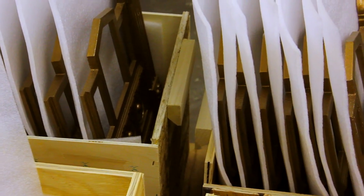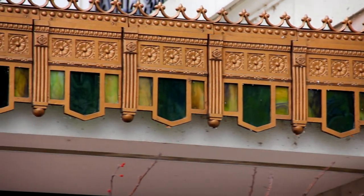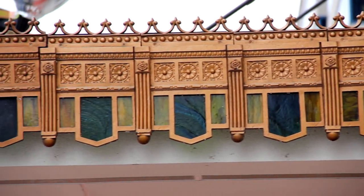After the assembly, the moldings are packed up and moved to the hotel. Here they were installed, where they added the historical authenticity, charm, and beauty of this historic Peoria landmark.